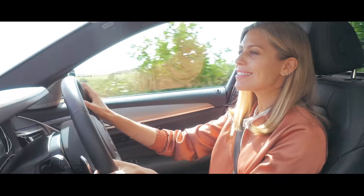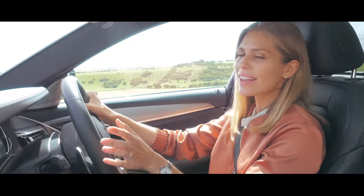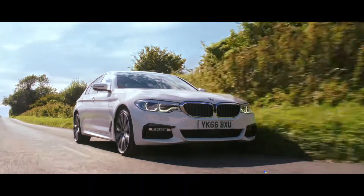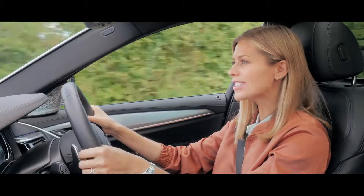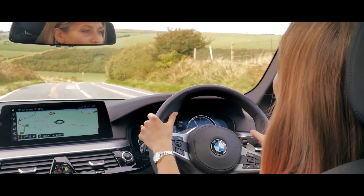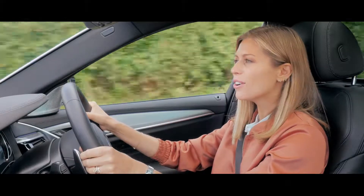Did you know that BMW sells the widest range of plug-in hybrid cars in the UK? It was the introduction of the BMW iPerformance range that marks a real step change in BMW's engine offering.